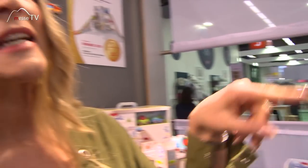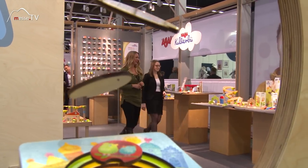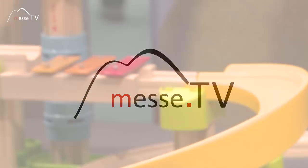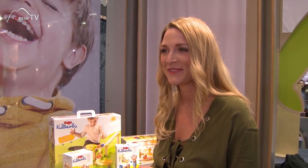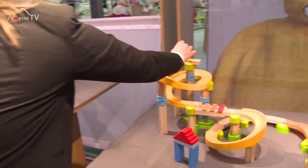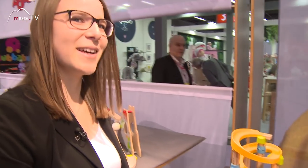Da hinten gibt es ja noch so eine Art Xylophon, wo ein Auto drüber fahren kann. Können wir das vielleicht auch mal anschauen? Da ist es ja jetzt, das Xylophon. Was kann man denn damit alles anstellen? Es ist eine Kugelbahn – dort kann man eben die Kugeln rüberrollen lassen, und dann hört man die Klänge.